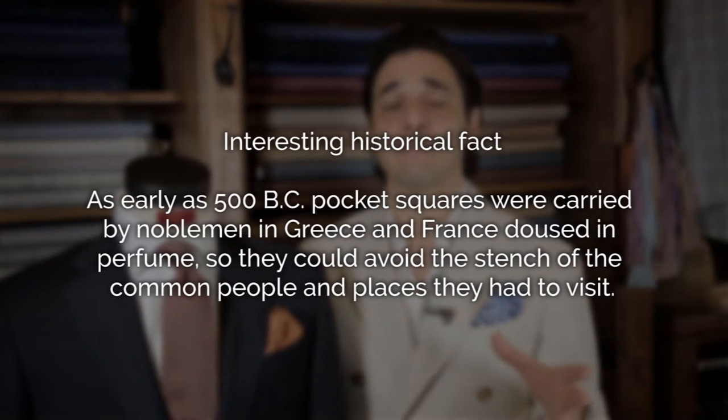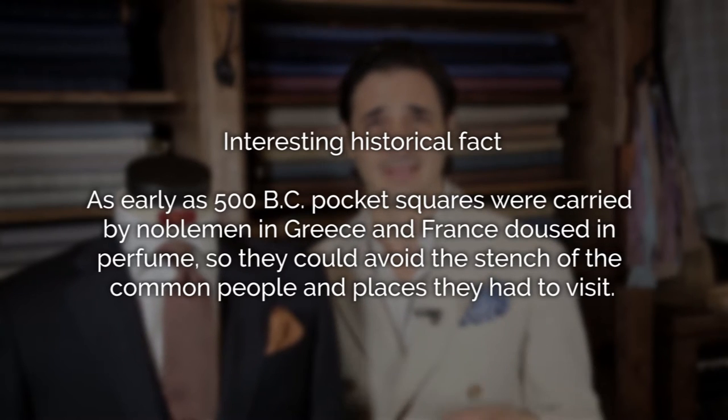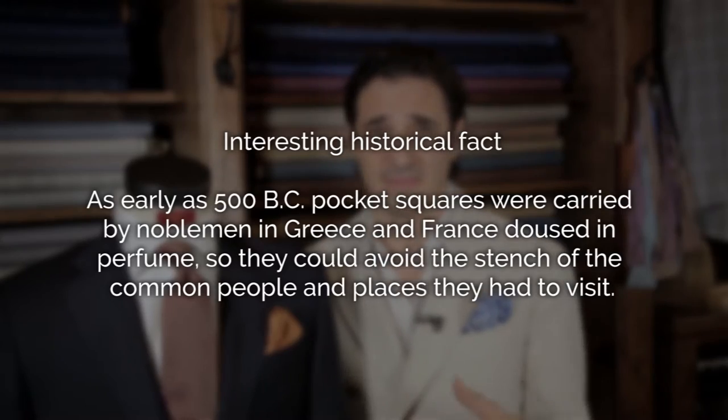An interesting historical fact about the pocket square is that as early as 500 BC, pocket squares were carried by noblemen in Greece and France, doused in perfume so they could avoid the stench of common people and places they had to visit.